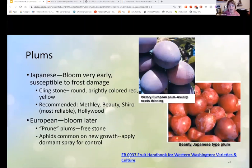Plums — Japanese plums are susceptible to damage, so get one of the European prune plums. They will do a lot better. Aphids are very common on those, so just apply a dormant spray to control the aphids.